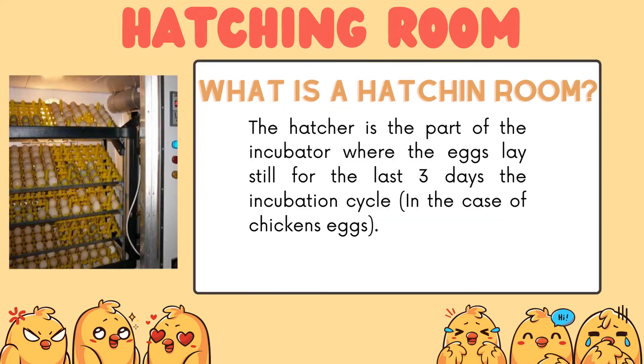What is a hatching room? The hatcher is the part of the incubator where the eggs lay still for the last 3 days of the incubation cycle.